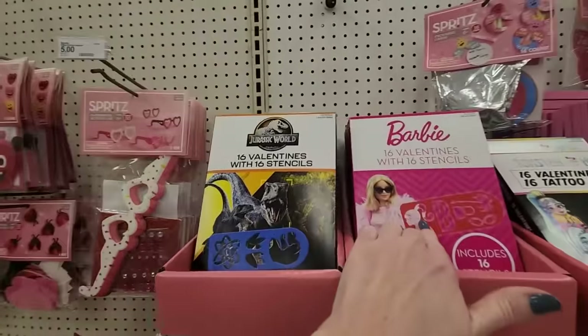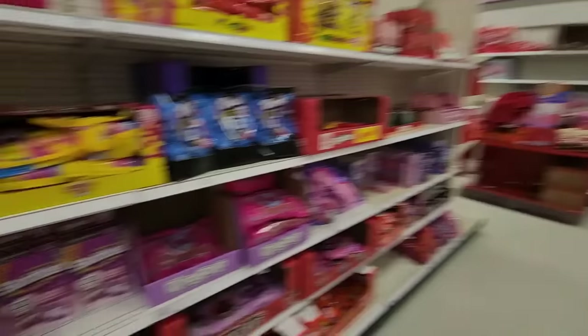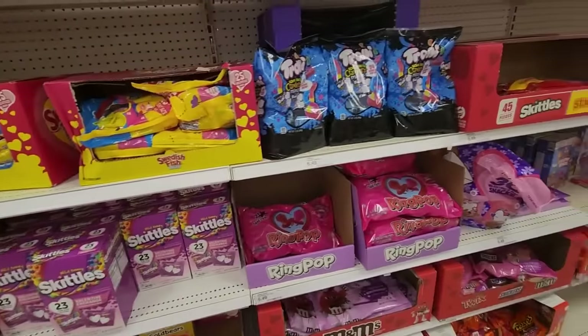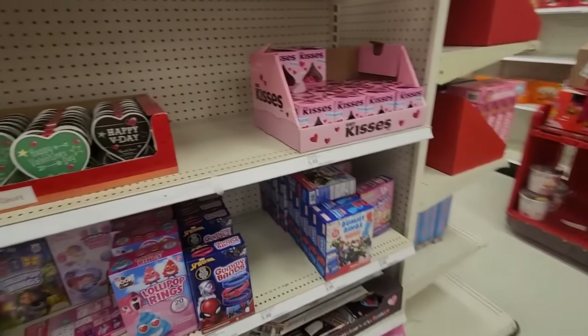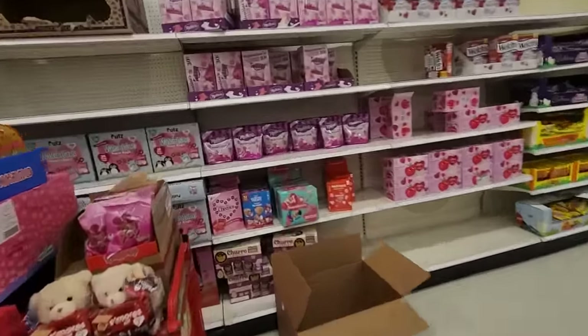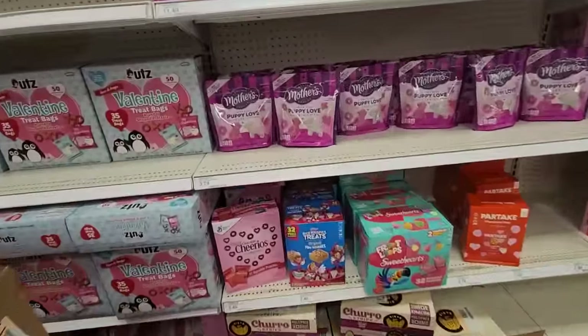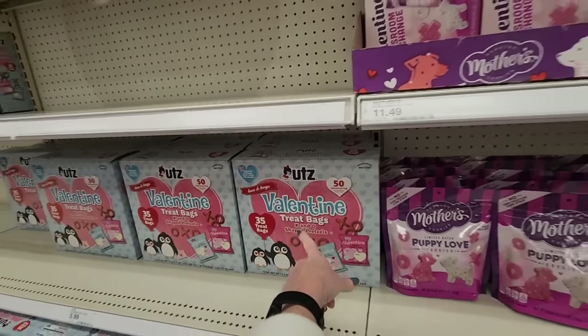Barbie valentines with stencils. Jurassic World. Usually it was Skittles — Skittles was like the go-to valentine for their class exchange most years. And over here we have some other kinds of class exchanges. These are kind of unique — you could do X and O shaped pretzels from Utz.